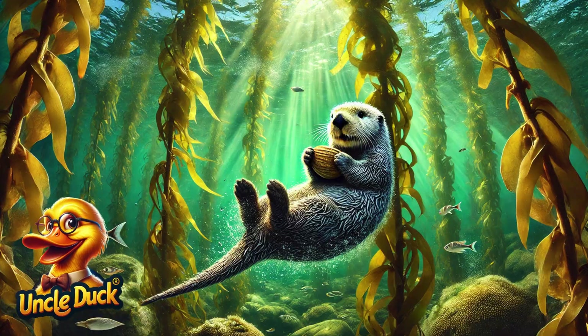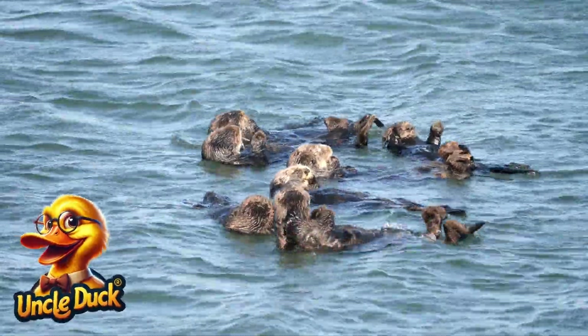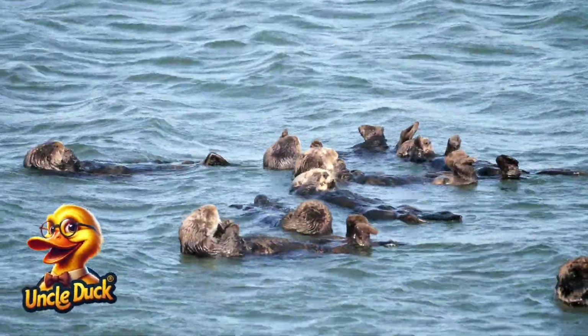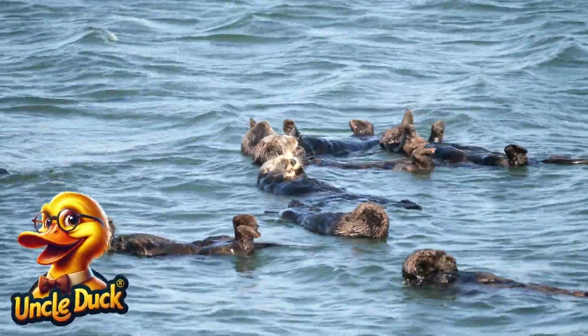In the kelp forests, a playful sea otter floats on its back, using a rock to crack open clams. Sea otters are amazing tool users and play an important role in keeping the kelp forest healthy by eating sea urchins.